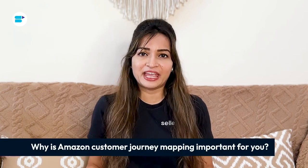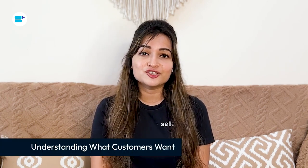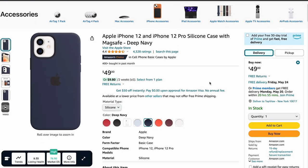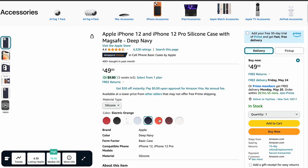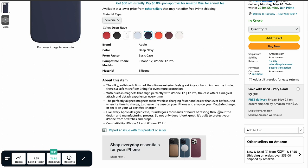Why should you care about mapping the Amazon customer journey? It's pretty important for a few reasons. First is understanding what customers want. Mapping out how customers go through your products helps you really get what they need and like. This understanding is key for making sure your products and services match up with what customers want.